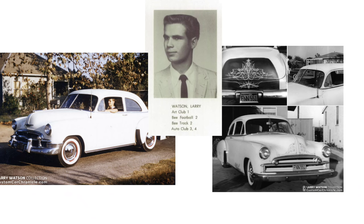In 1955, Larry bought his first car, a 1950 Chevrolet, and pinstriped it himself.